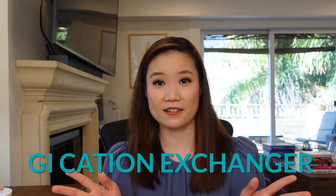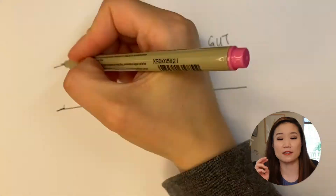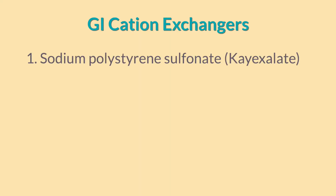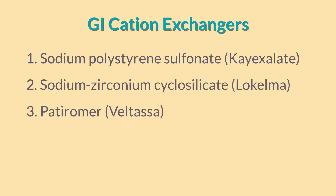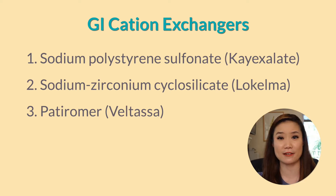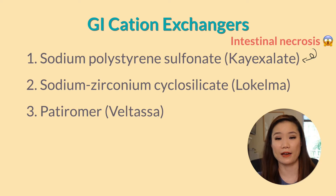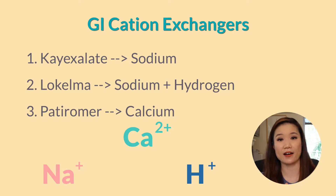On to our next target: poop. We do lose a small amount of potassium through our feces, so we can promote that by giving a medication called a GI or gastrointestinal cation exchanger. These are oral medications that are non-absorbable, so they stay in the gut. They bind potassium in the gut so it's not absorbed into the body. They're called cation exchangers because the medications have cations on them that are exchanged for potassium in the gut. The three medications are: sodium polystyrene sulfonate (brand name K-exalate), sodium zirconium cyclosilicate (Lokelma), and patiromer. K-exalate is falling out of favor due to the scary side effect of intestinal necrosis, so we lean more toward using the newer ones — Lokelma and patiromer.